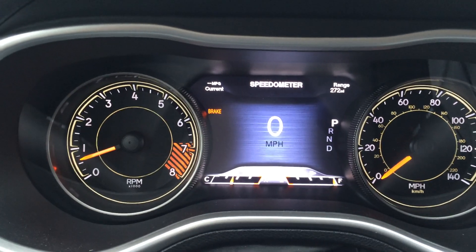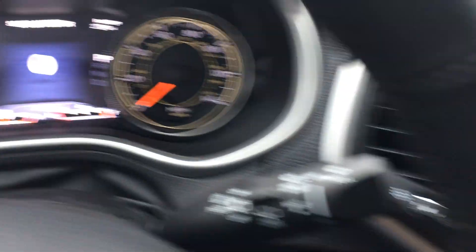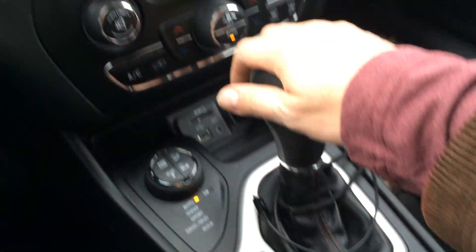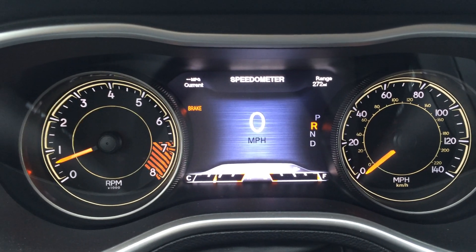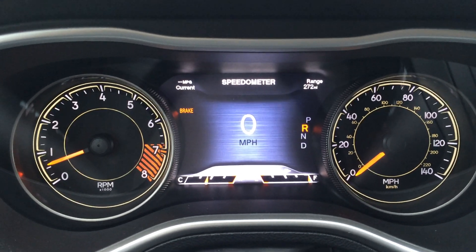Put it in park. Everything is still good. Seatbelt is still on. I'll put it in reverse again. Ding. I don't know why. So hopefully that's not a problem.